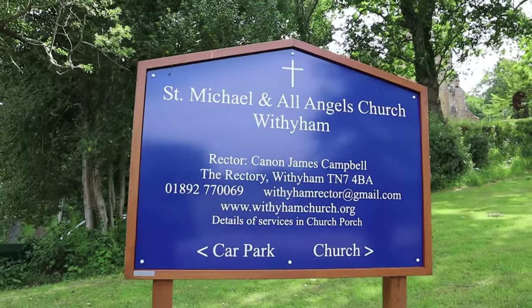Hi guys, lovely day today. I'm out with Al. Hello. Exploring some history — we're at a church. What church are we at, Al? This is St. Michael and Angels at Wytham, and it has some tombs of the Sackville family. Very prominent family in the Sussex region for hundreds of years. Let's have a look around.